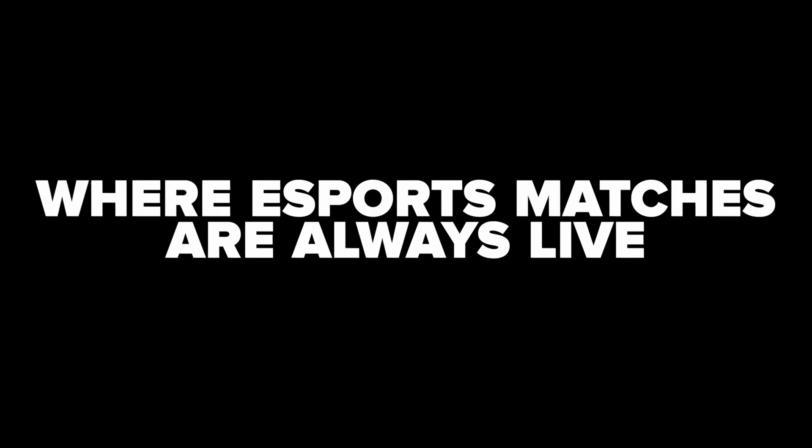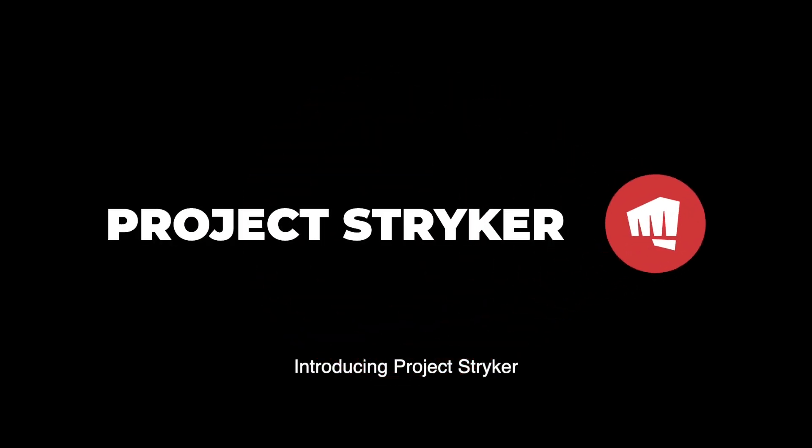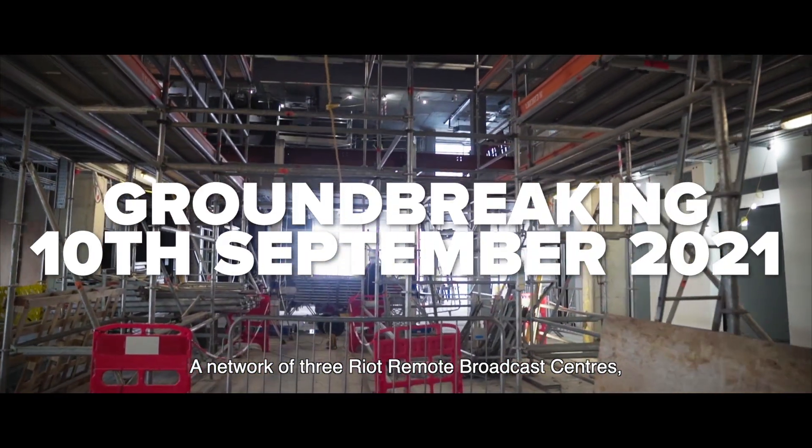Imagine a world where esports matches are always live, and the competition never ends. Introducing Project Stryker, a network of three Riot remote broadcast centers being constructed strategically around the world.